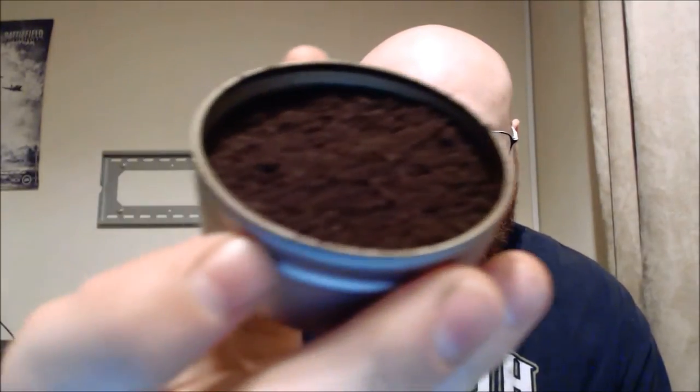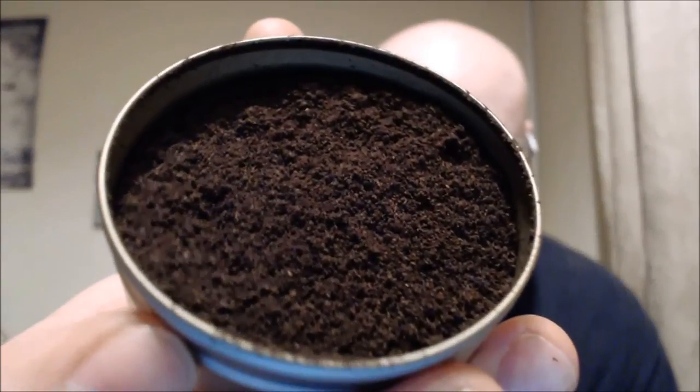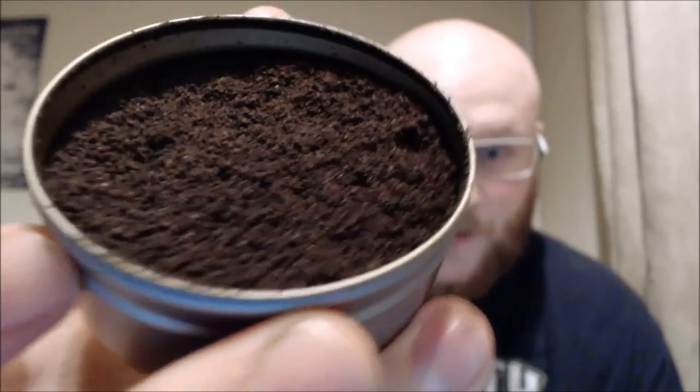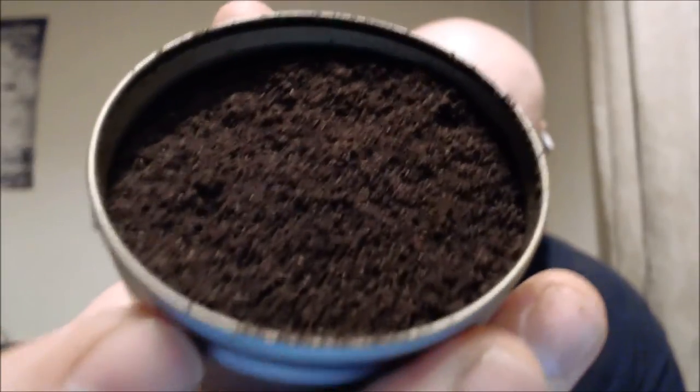It surprised me actually with what it was - the name doesn't make it sound like what it is. What it really is, is it's incredibly fragrant. Obviously as you can see they're very very dark, hence their name, and quite coarse. It's not as moist as a lot of the other Sam Gowes, so it's a bit different.